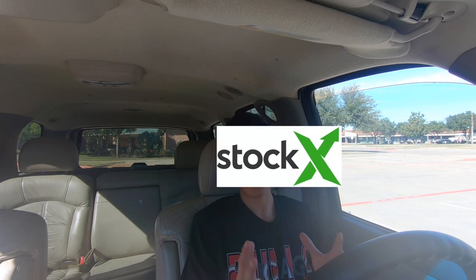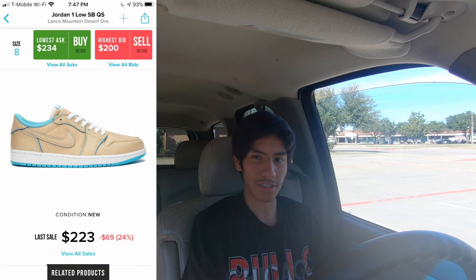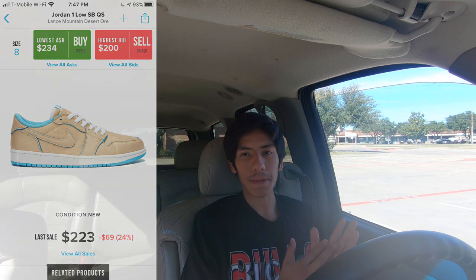Now let's talk about the resale of the shoe. I checked StockX and GOAT, and right now the resale price is sitting like $180, $200. It's nothing crazy, but depending on the size, I predict that the price should rise up to at least like $240. I feel like I'm being a little bit too optimistic here with this shoe.